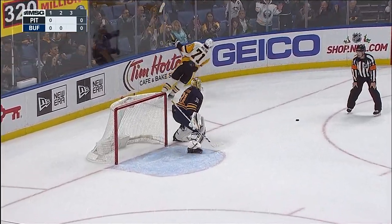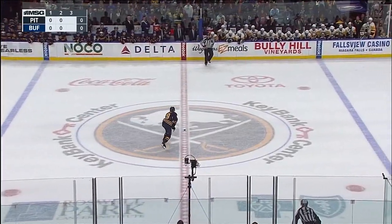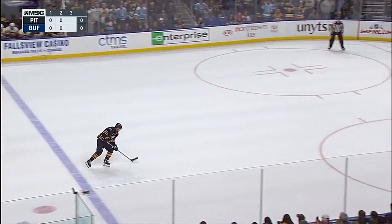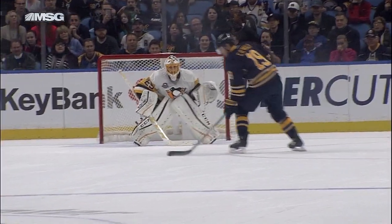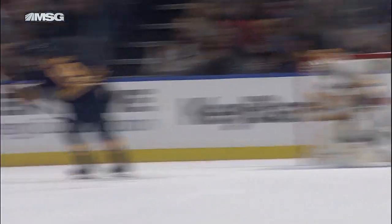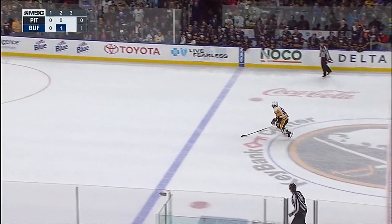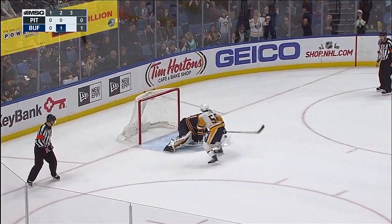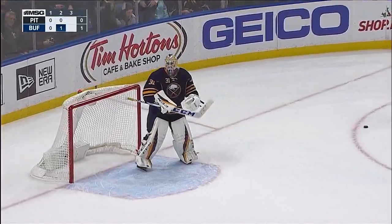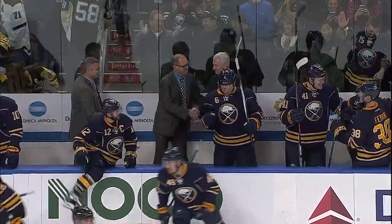Malkin goes in on goal — Nilsson stayed right with him. Cal O'Reilly goes next for Buffalo. He walks in — score! He's ripped it into the corner of the net, against the grain and puts it top shelf. Beautiful shot. Chris Letang picks up the puck and comes in on Nilsson very slowly, takes a shot — Nilsson makes the save. Buffalo wins it in a shootout!